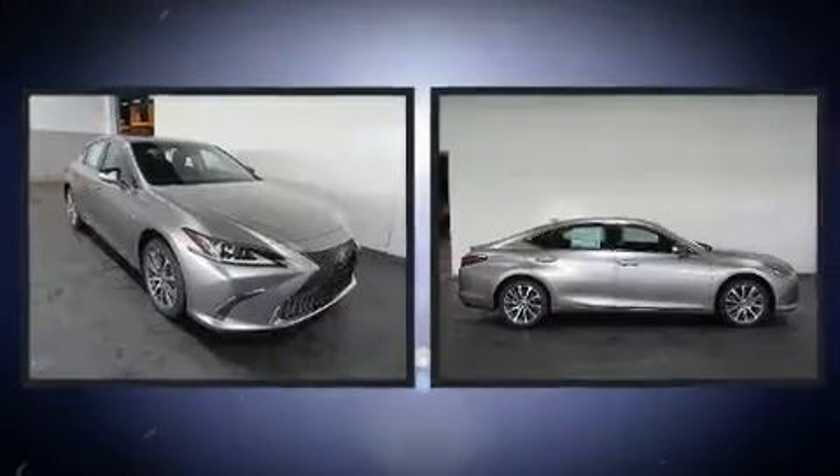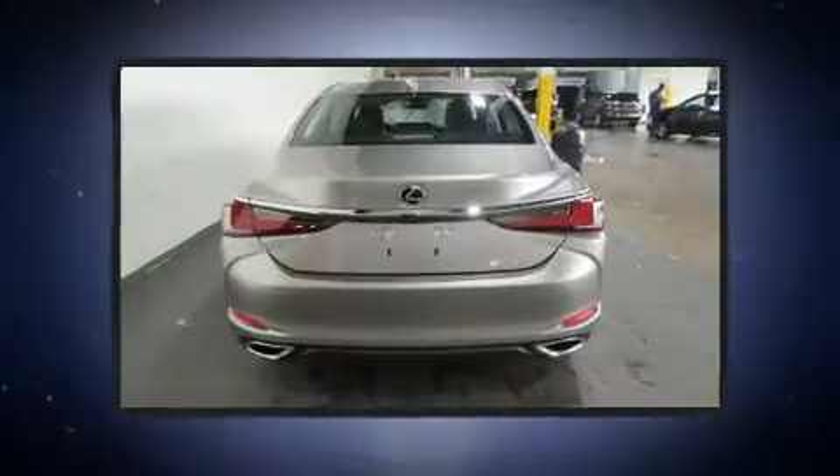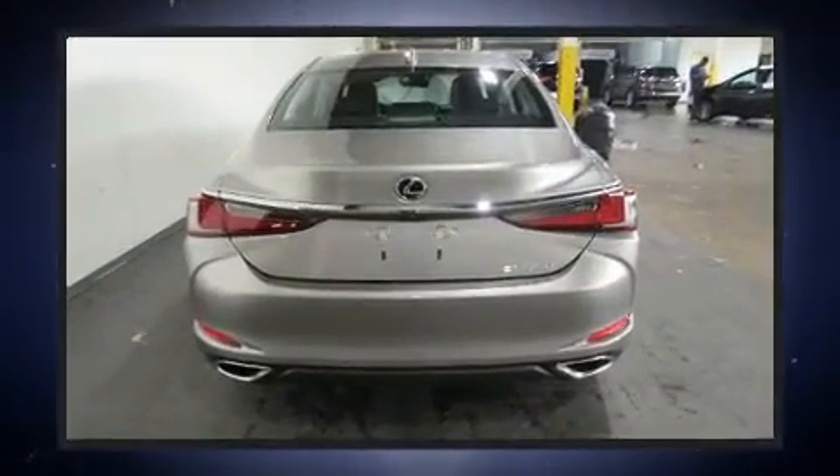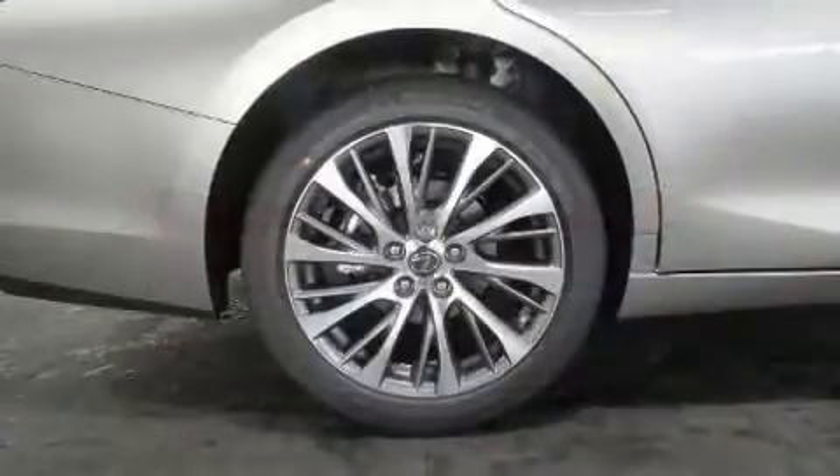Introducing the 2019 Lexus ES350. This four-door, five-passenger sedan offers the latest in technological innovation and style. Under the hood you'll find a six-cylinder engine with more than 300 horsepower, providing a smooth and predictable driving experience.